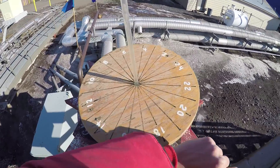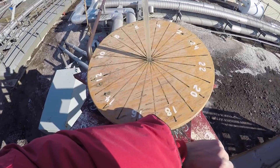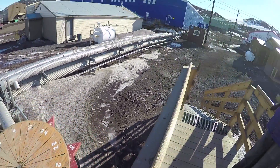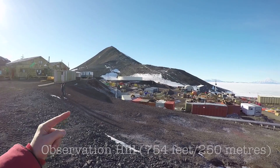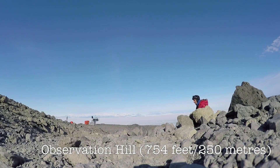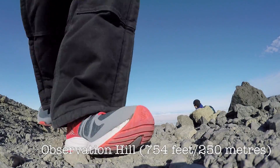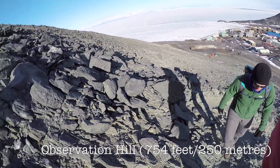John, what time is it? It's 9:20. So we're going to go up there — we should have a really nice view of all of Mactown and the ice shelf.